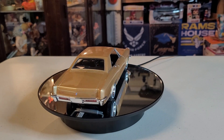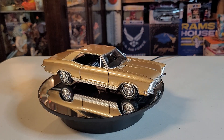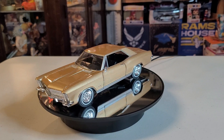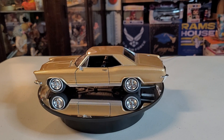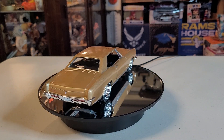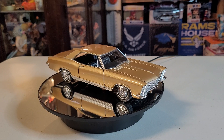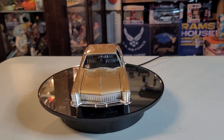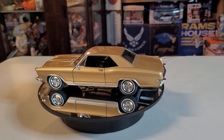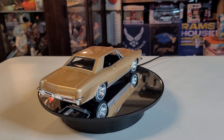Let me give you a little bit of information about this beautiful vehicle while we're staring at it on our turntable. The Buick Riviera is a personal luxury car that was marketed by Buick from 1963 to 1999, with the exception of the 1994 model year. As General Motors' first entry into the personal luxury car market segment, the Riviera was highly praised by automotive journalists upon its debut.